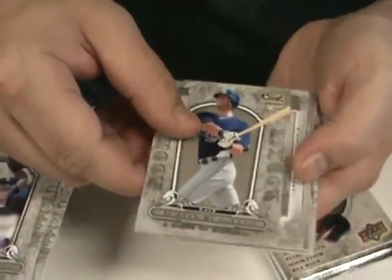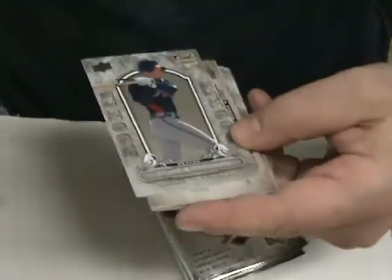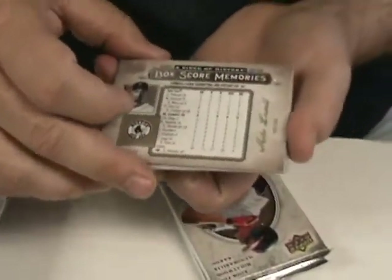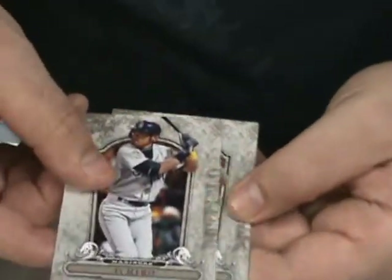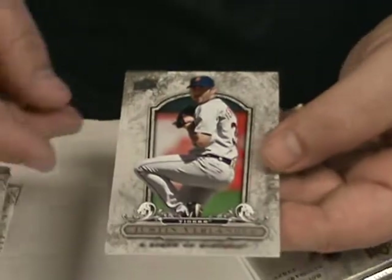Getting close to the end here. Justin Ruggiano. Panama Canal. Josh Anderson rookie. Box Score Memories of Mike Lowell. Ichiro. Cole Hamels. John Smoltz. And Justin Verlander.